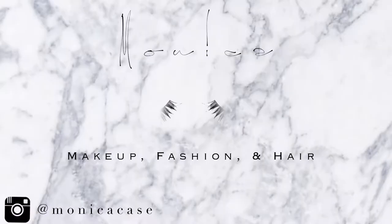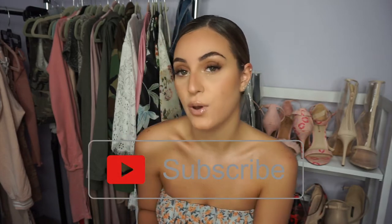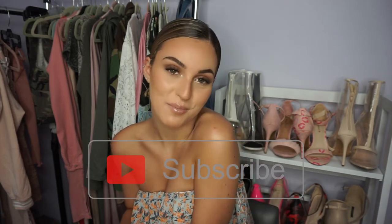Hey guys, welcome back to my channel. If you're new, hi, my name is Monica. I make beauty and fashion videos here on YouTube. If you would like to follow me on Instagram, my Instagram is at Monica Case. And if you could, give this video a like and press the subscribe button.